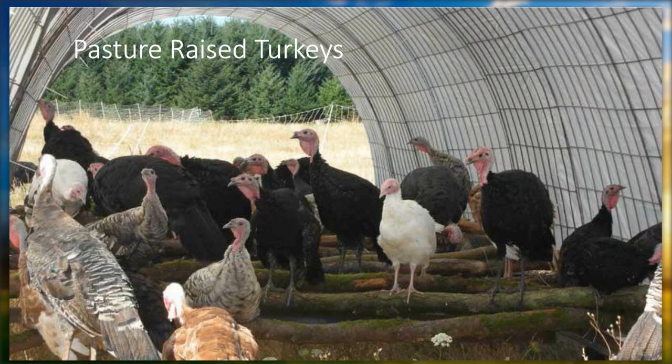We also do a few pasture-raised turkeys. We raise them in mobile houses as well. This is a mobile home chassis with logs strung across the bottom for the turkeys to roost, and then pig panels or cattle panels across the top with a tarp.